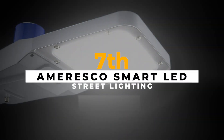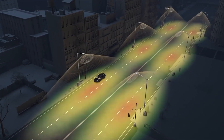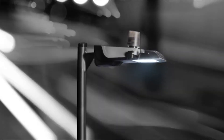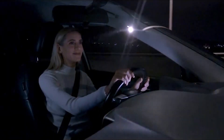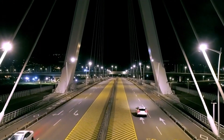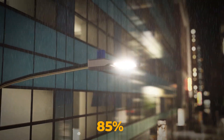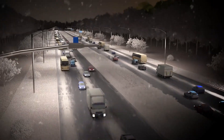Chicago streets are shining brighter and greener with Amerisco smart LED street lighting. This creative system upgrades conventional street lights to energy-efficient LEDs. Selected by the city of Chicago, Amerisco undertakes the ambitious task of replacing 85% of existing lights with smart LEDs, expected to save $100 million over the next decade.